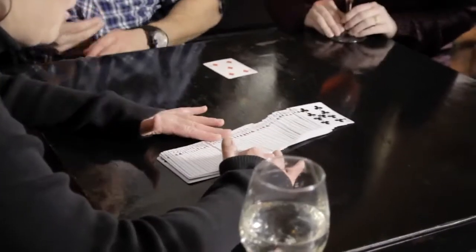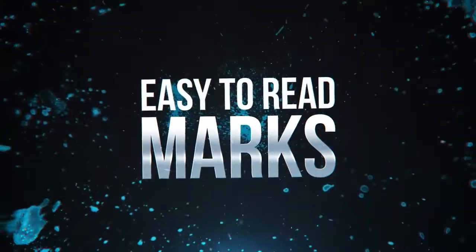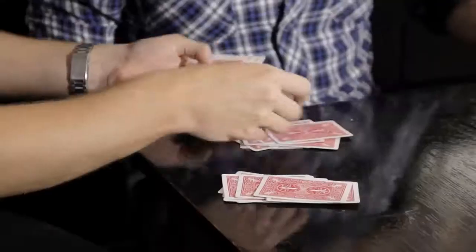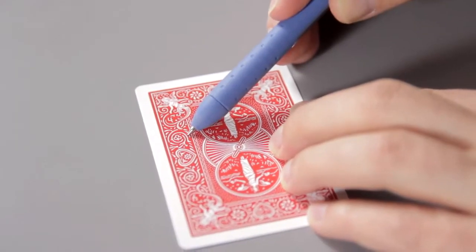These cards are marked in six different places. So, no matter how the cards fall, you'll be able to see the marks. But don't worry about other people seeing the marks. We've organically integrated the markings into the backs of the cards.